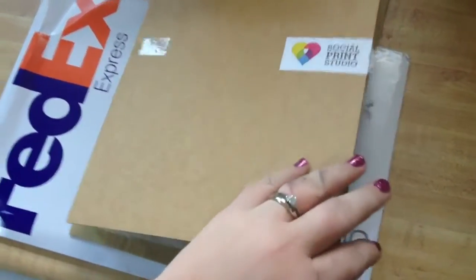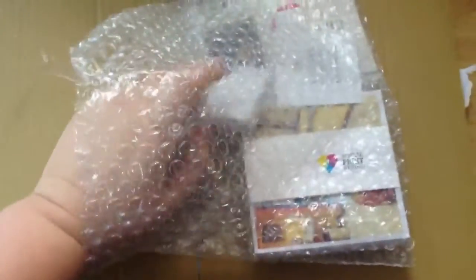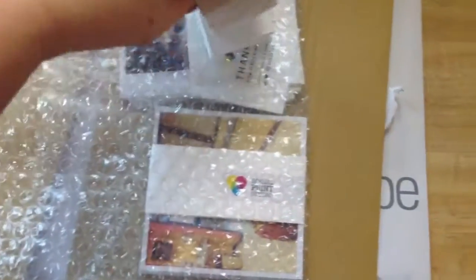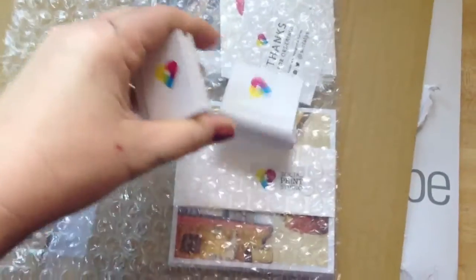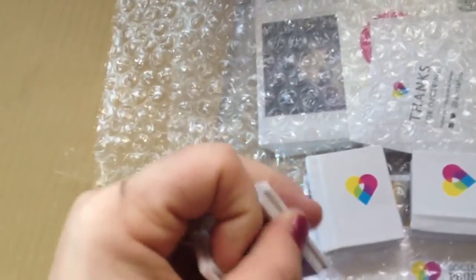I just got mail from Instagram and I wanted to show you guys how cute this stuff is, because I had tons of pictures on Instagram and I never got them printed or anything like that. I got these three little books and they're magnetic so you can keep them together really easily. They're so adorable.